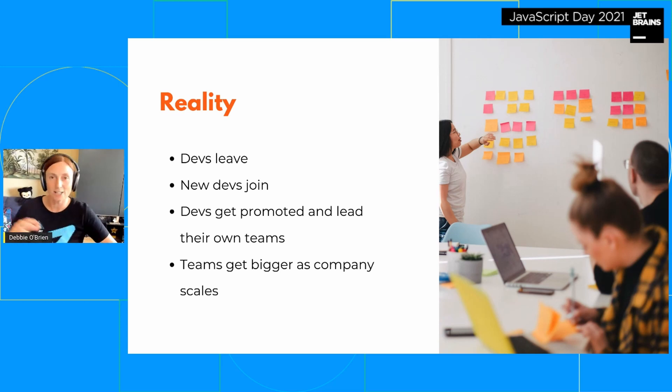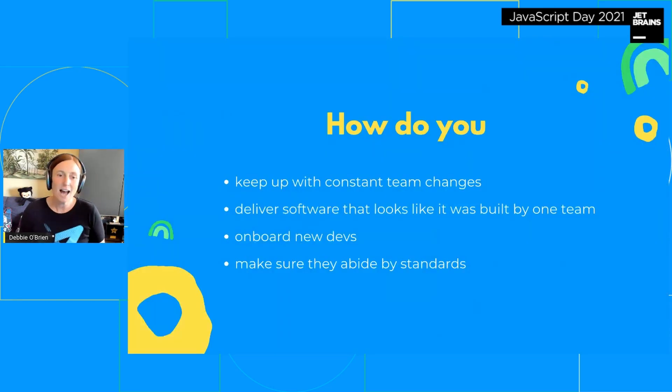Some devs get promoted to a team lead position and go lead their own team, so we're constantly changing teams around all the time. That makes it very difficult to keep things standard. How do you keep up with constant team changes? How do you deliver software that looks like it was built by one team? How do you onboard new developers and make sure they abide by the standards?